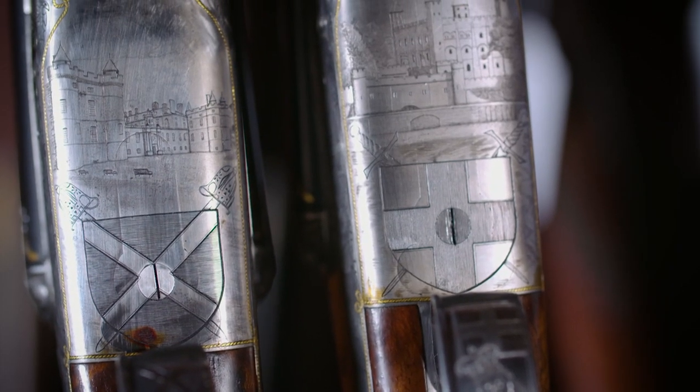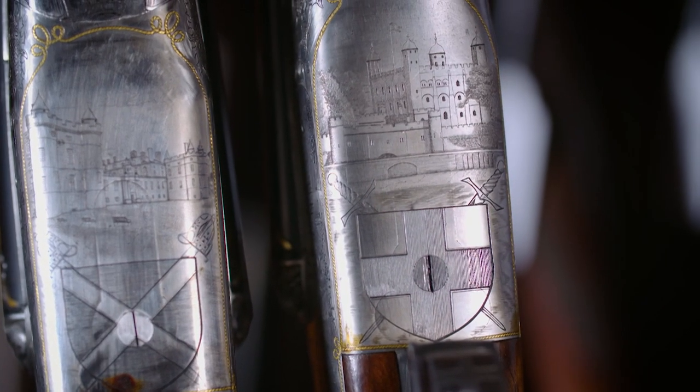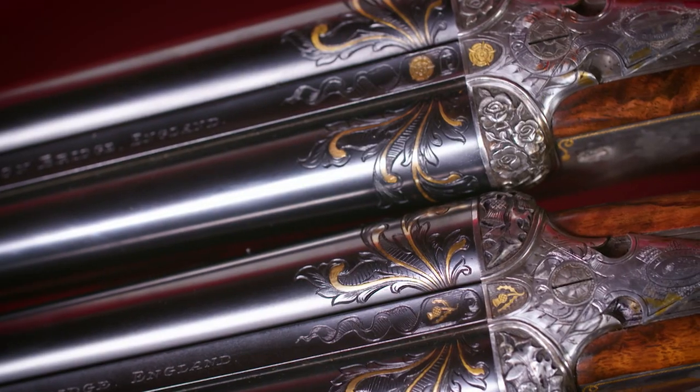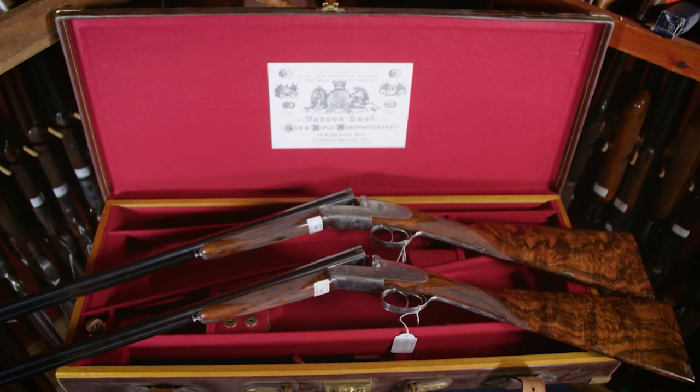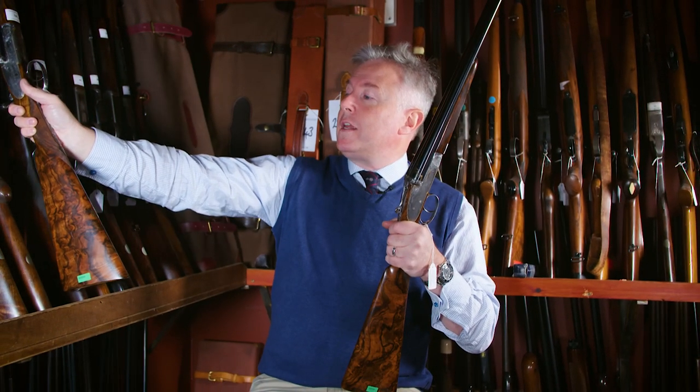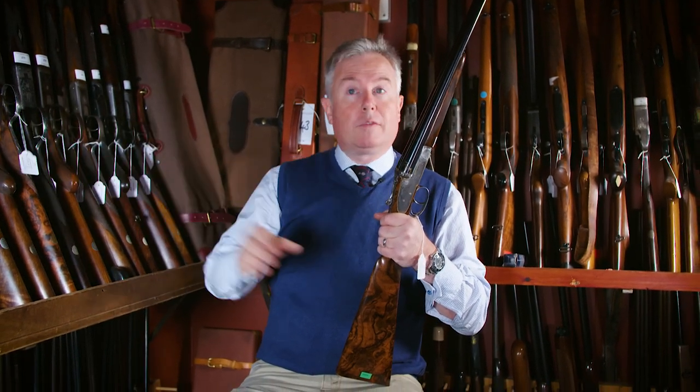The guns are engraved along the theme of the royal palaces of England and Scotland, engraved by Keith Thomas. They have the most magnificent exhibition grade stocks, but the most interesting and unique factor about them is their engraving.